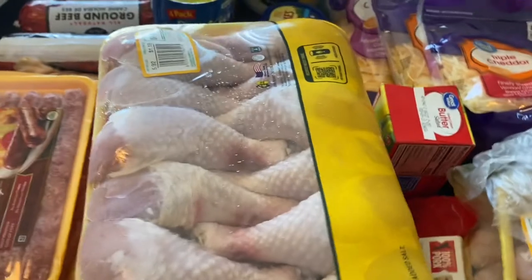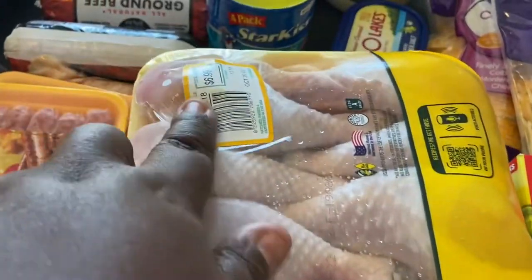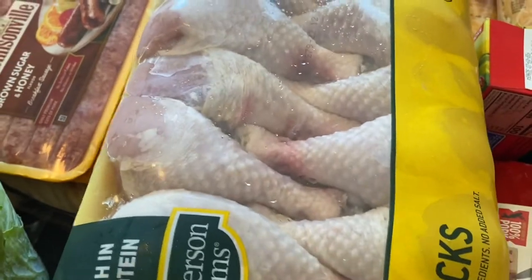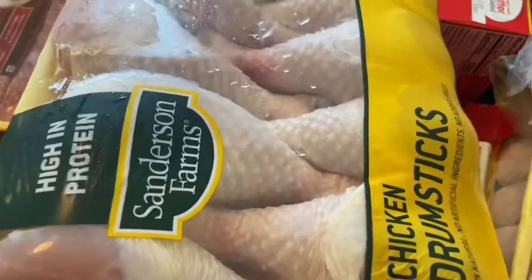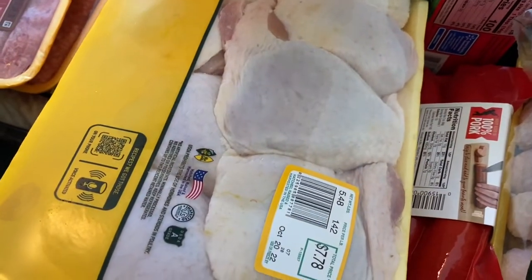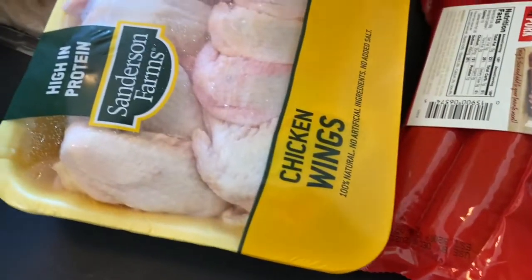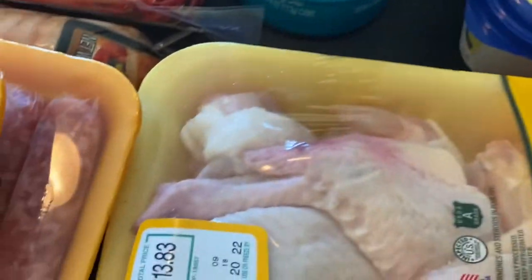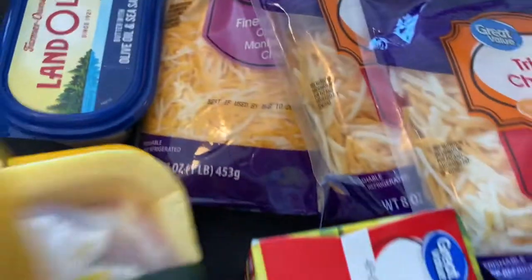I got a pack of chicken legs — those were $6.99 for the big pack. Under that I got a pack of chicken thighs at $7.78. Under the thighs I got a pack of wings — we all know how pricey wings are — and those wings were $13.83.